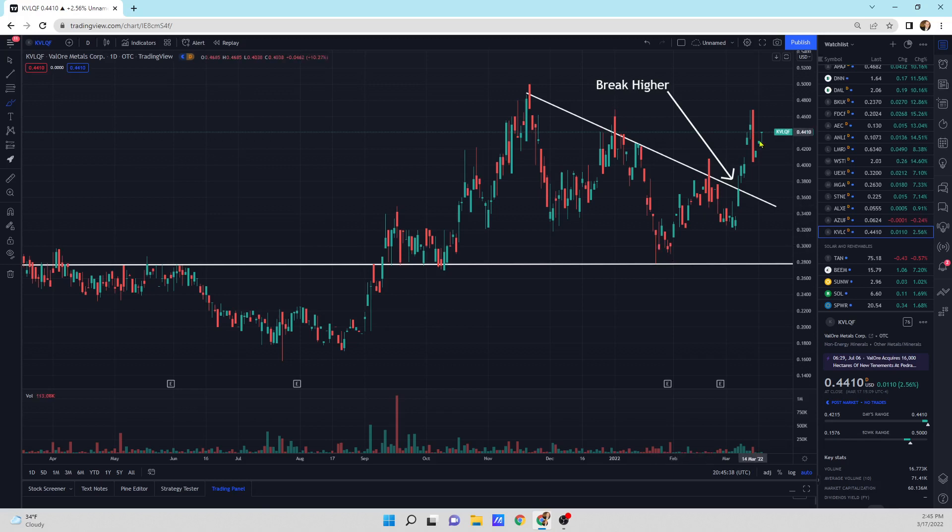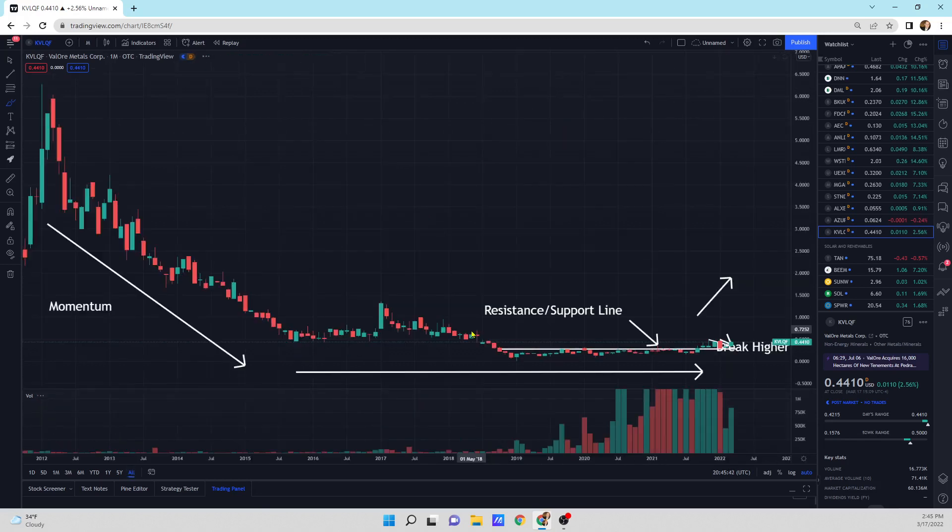And then we've got Valera Metals, up 2.56%. It's broken out — looks good. Long-term wise it looks really good. It's a break higher. I think we're going much higher for Valera Metals.